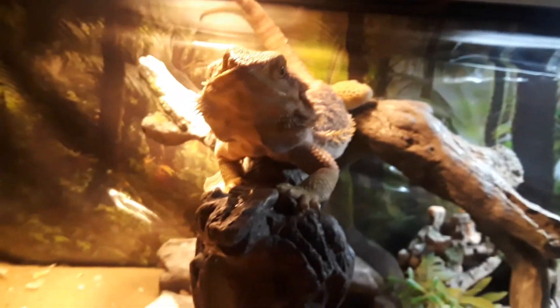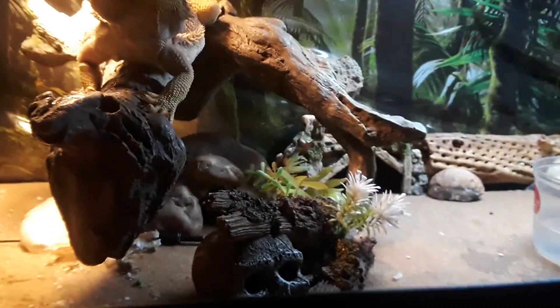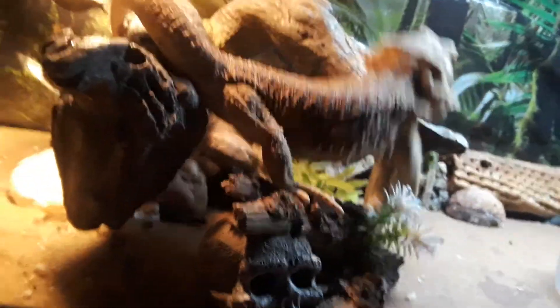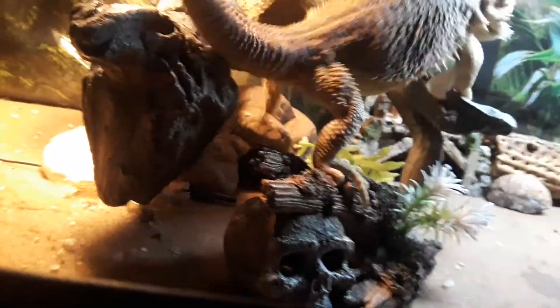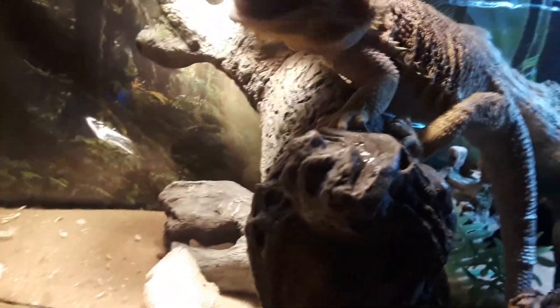I'll give her a small one now. Let you guys see her attack it — she's coming for it, she sees it. There she goes! We'll give her one more. The rest I'm going to save — they're all getting big. Here's the final small one, we'll feed her that. There you go, good girl!